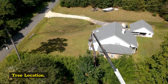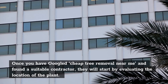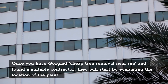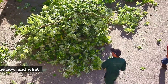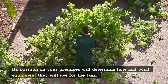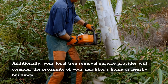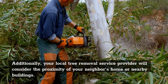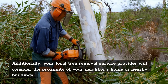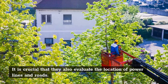Tree Location. Once you have googled cheap tree removal near me and found a suitable contractor, they will start by evaluating the location of the plant. Its position on your premises will determine how and what equipment they will use for the task. Additionally, your local tree removal service provider will consider the proximity of your neighbor's home or nearby buildings. It is crucial that they also evaluate the location of power lines and roads.